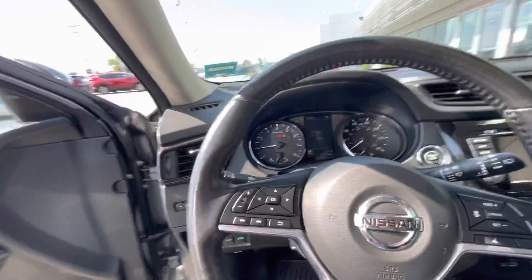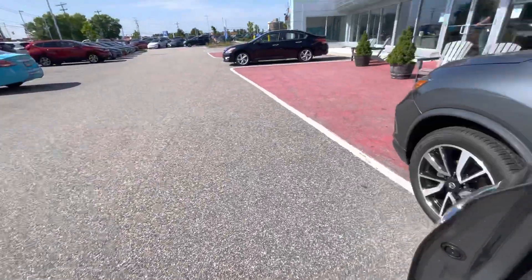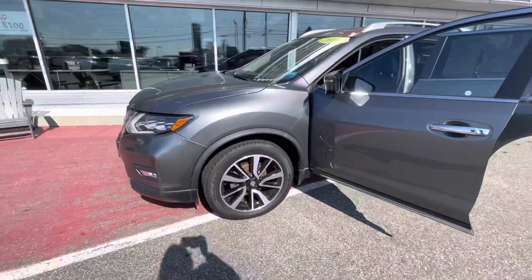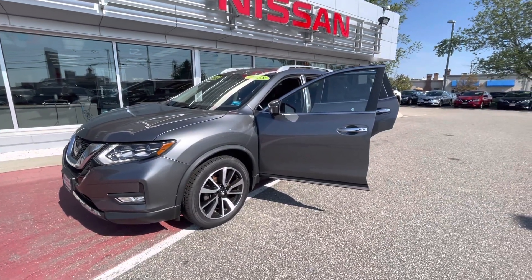This vehicle again comes with that amazing powertrain coverage and it has only 25,000 miles on it. I believe we purchased it off a lease recently — the person just kind of upgraded. So let me know if you have any questions. I'd love to set you up for a test drive. Thank you so much, Margie. Bye bye.